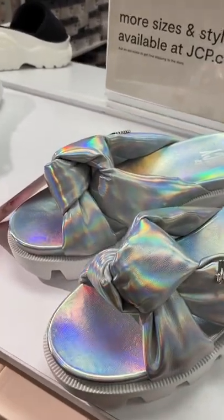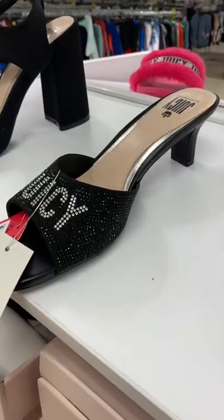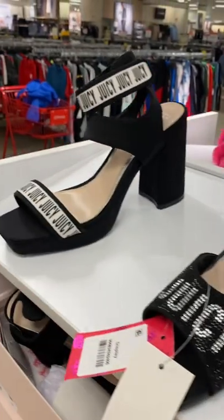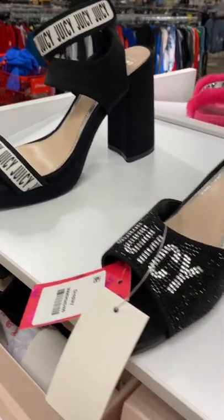I really like these Juicy Couture ones. These are so cool. I don't see a price on them though — I'm really debating on getting them. They're $35. And then they have this style; I have one just like that from Kohl's without the logo. But stay tuned for more videos.